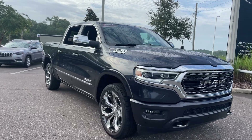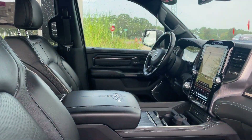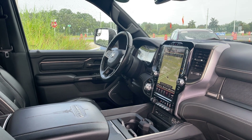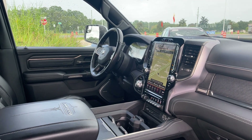This is a 2019 Ram 1500 Limited, gray over black leather interior. Power driver seat, power windows, locks, heated power mirrors, leather wrapped steering wheel, Harman Kardon audio, and remote start.